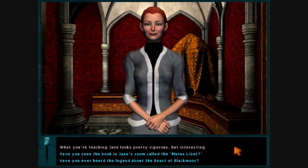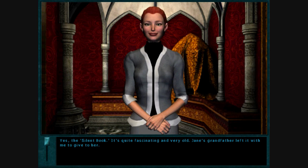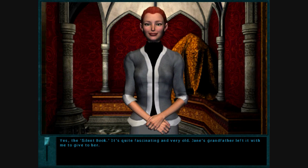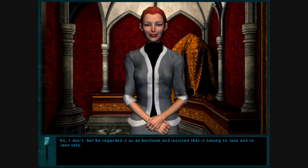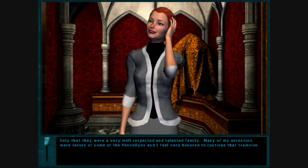I believe young people need to have a well-rounded education and learn what every other pendulum should know. Have you seen the book in Jane's room called The Mutist Lieber? Yes, The Silent Book. It's quite fascinating and very old. Jane's grandfather left it with me to give to her. Do you know where it came from? I don't, but he regarded it as an heirloom and insisted that it belonged to Jane and to Jane only.